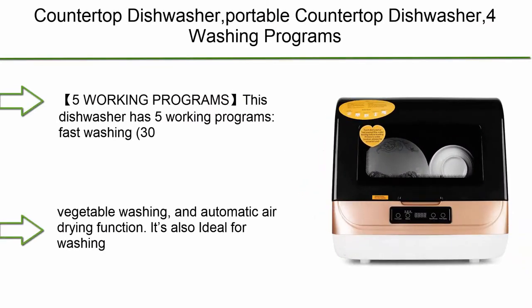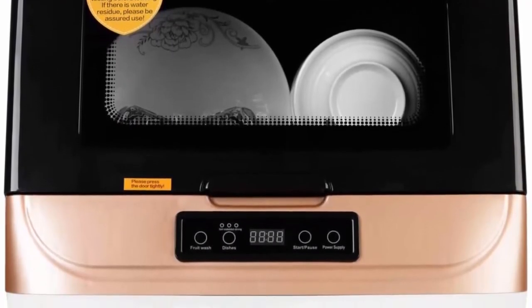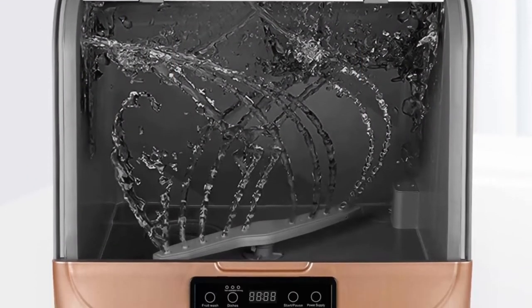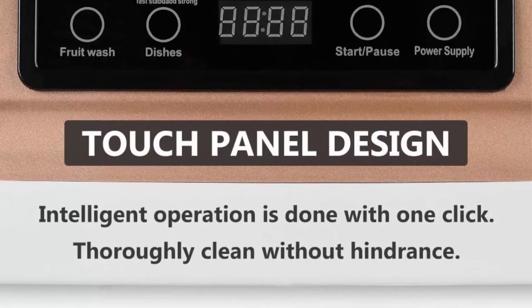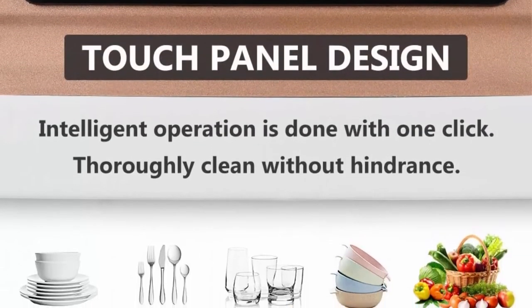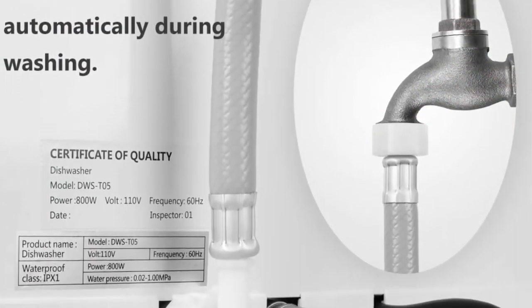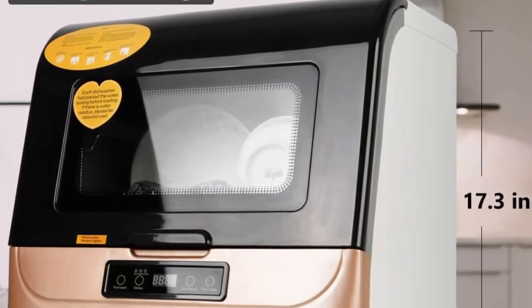Top 7: Countertop Portable Dishwasher with four washing programs, air-dry function, and LED light for small apartments, dorms, and RVs. It features five working programs: fast washing (30 mins), standard washing (40 mins), powerful washing (50 mins), fruit and vegetable washing, and automatic air drying. It's also ideal for washing baby products.